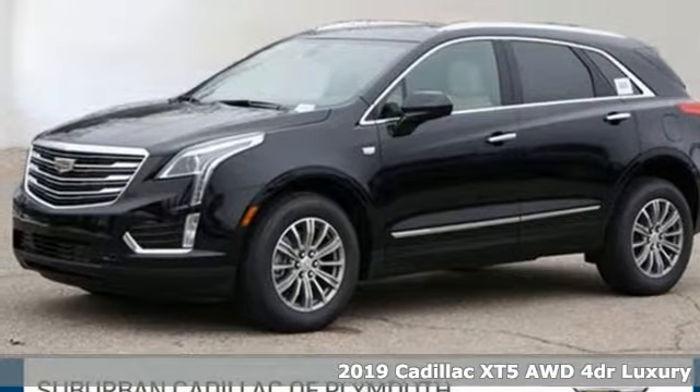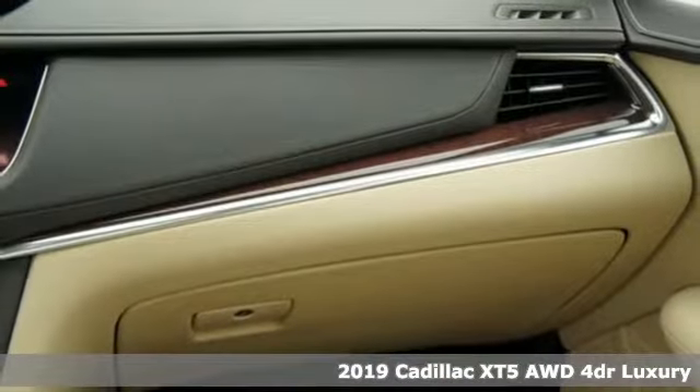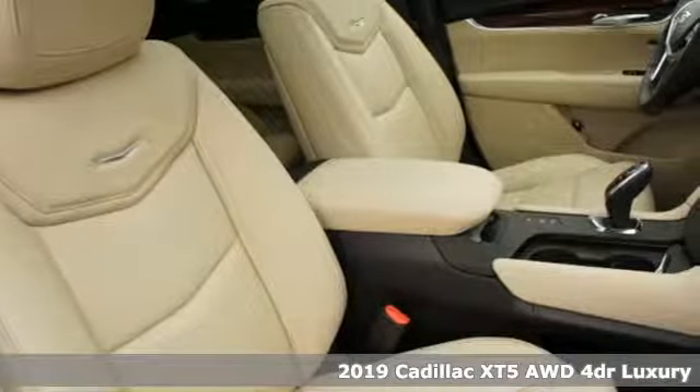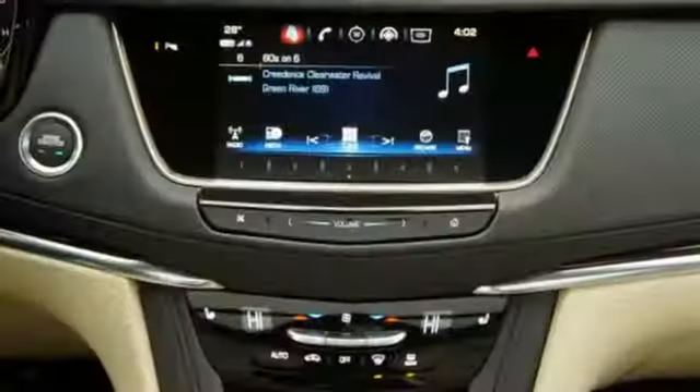Here's a new 2019 Cadillac XT5. The distinctive exterior lends itself to more balance on the road and greater space inside, while the engine delivers excitement behind the wheel.